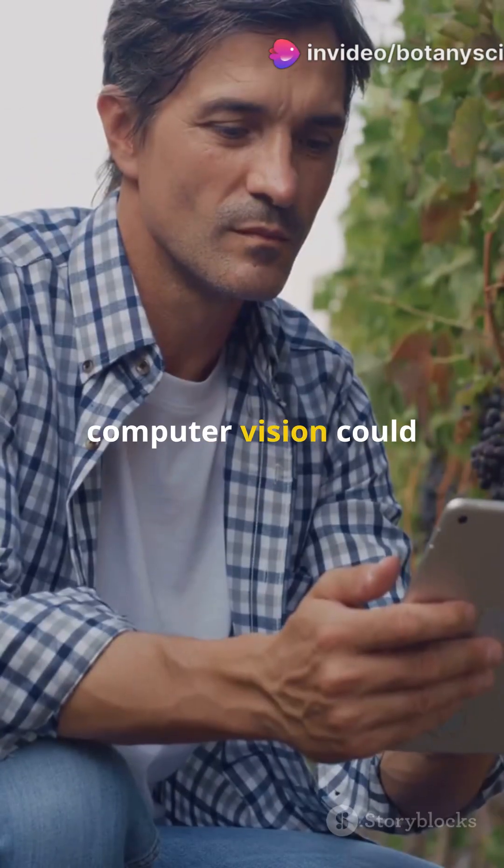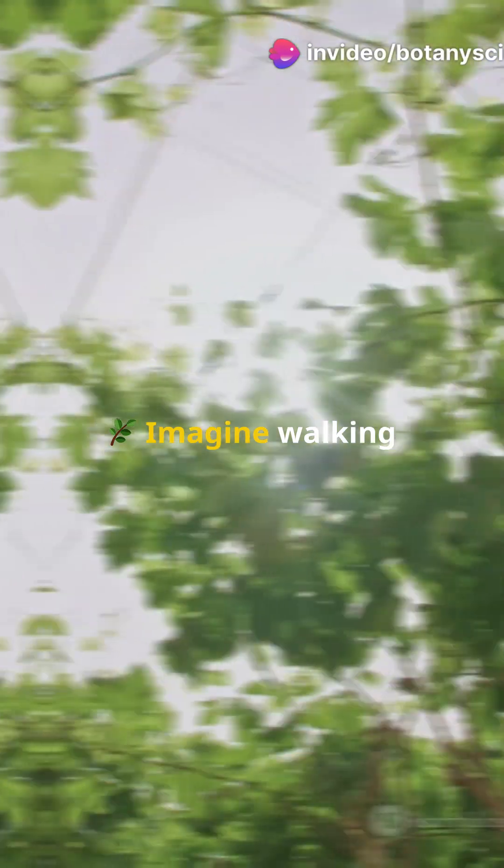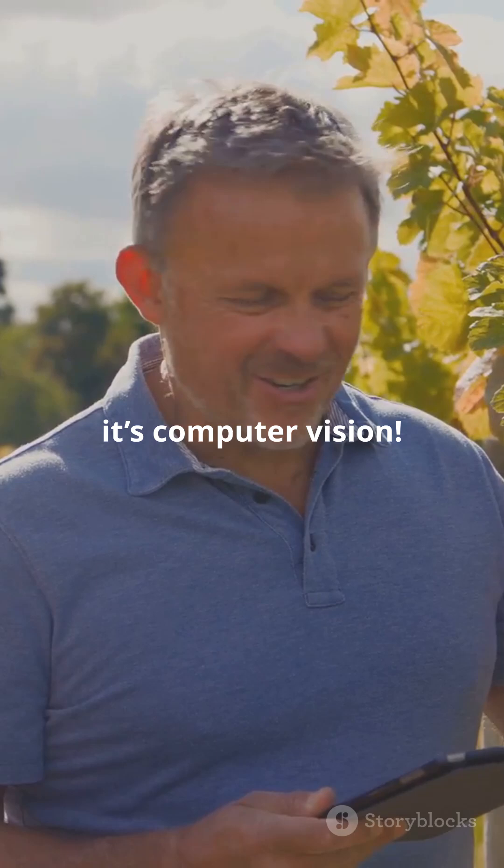Am I the only one that didn't know computer vision could boost grapevine yields? Let's uncover this amazing tech. Imagine walking through a vineyard where every grapevine is thriving like never before. That's not magic — it's computer vision.